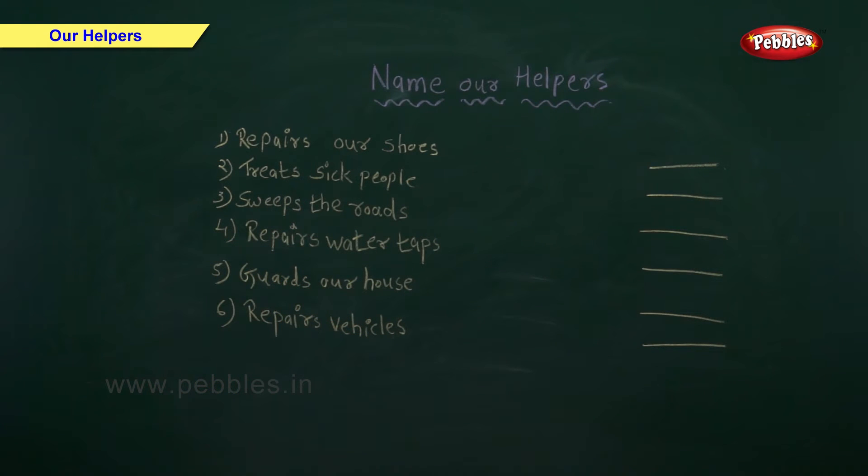Name our helpers. I have written the activities our helpers do, and you have to write the name of the helpers.